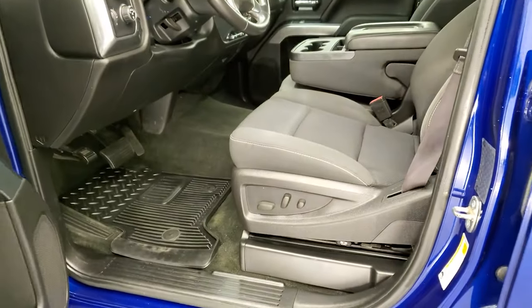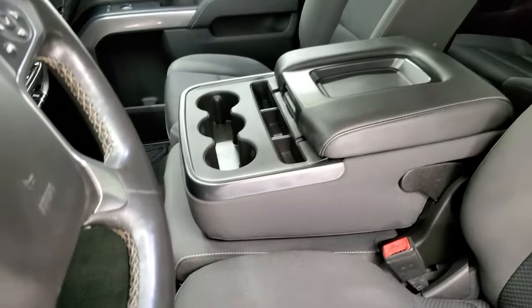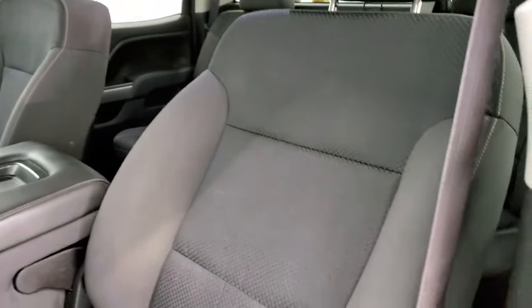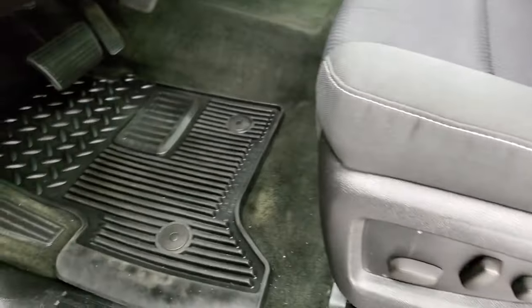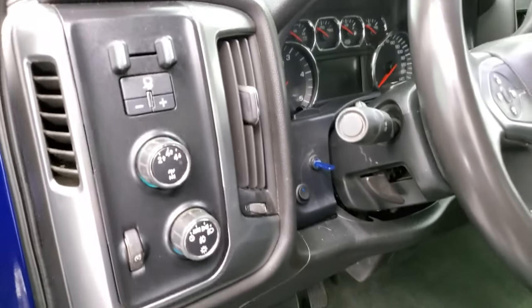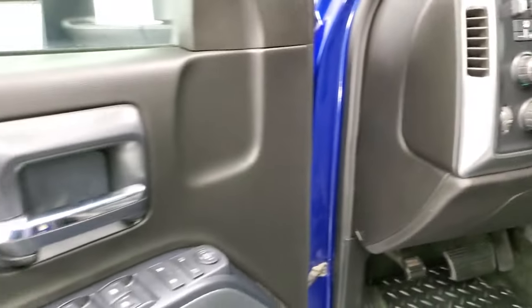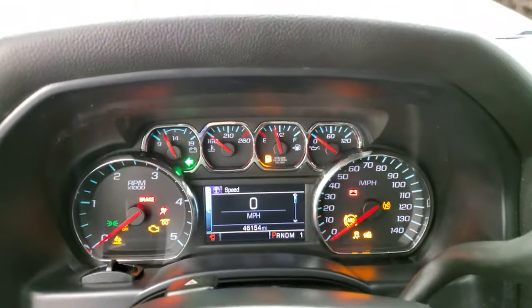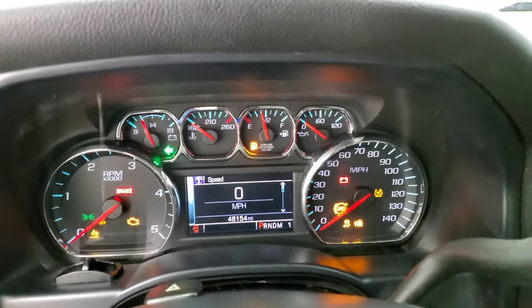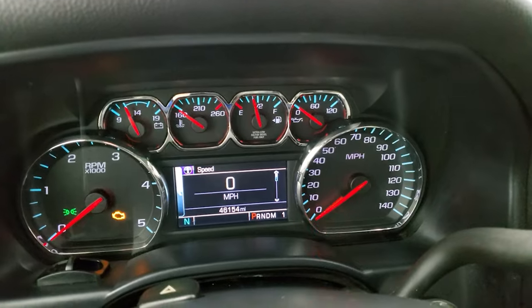Inside, the LT1 package gives you the black cloth interior. You get the 40-20-40 split bench seating in the front. Seats are in excellent shape — no major rips or tears. Power driver seat, factory all-weather floor mat, auto headlamps, turn dial four-wheel drive, and factory brake control. You get a tilt steering wheel, power windows, power locks, and power mirrors. This one has 46,154 miles.